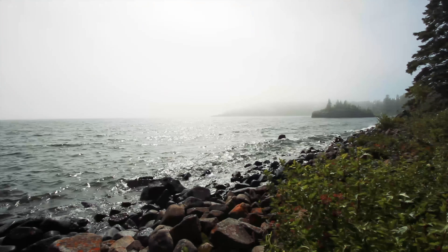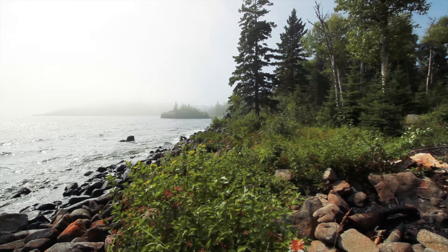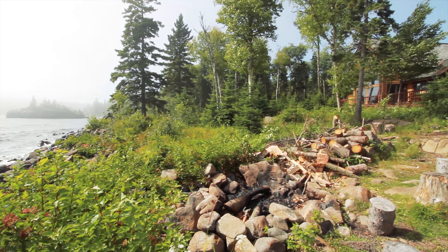Enchanted Shores is a beautiful three-bedroom, two-bathroom log cabin home located in Hovland, Minnesota. This home is located on a beautiful stretch of Lake Superior shoreline, has a private drive, and a bonus bunkhouse for additional guests.